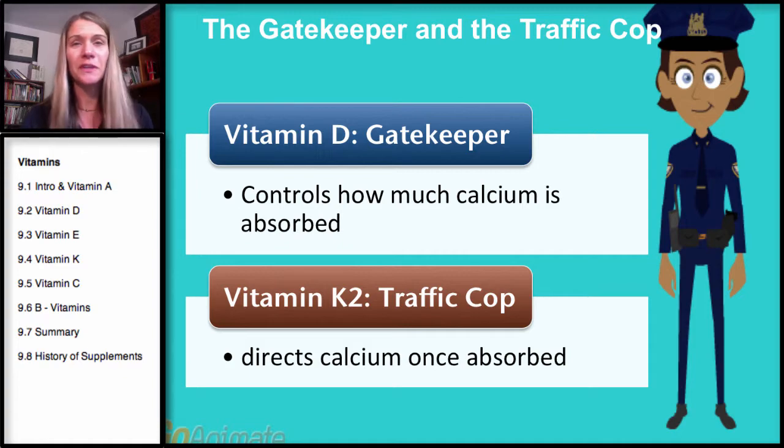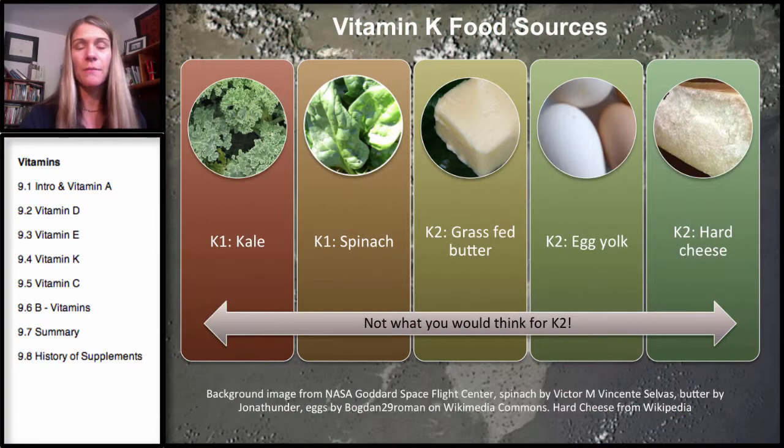Now, here's what's really going to surprise you — and this is not in your book. The food sources of K1 and K2 are different. The food sources of K1 are dark leafy greens and cruciferous vegetables: kale, spinach, romaine lettuce, broccoli, and cabbage. Most people will get enough K1 in their diet.